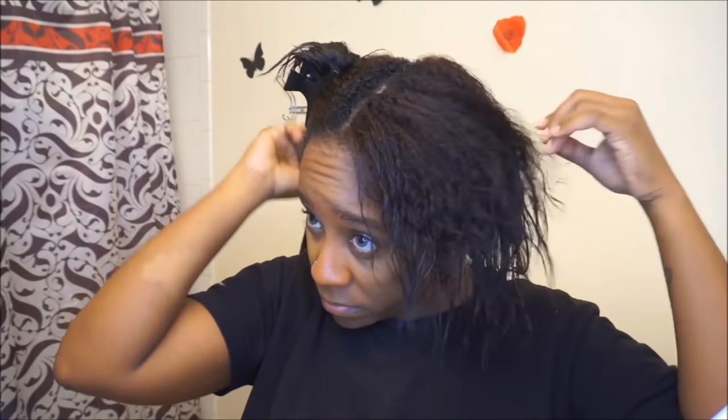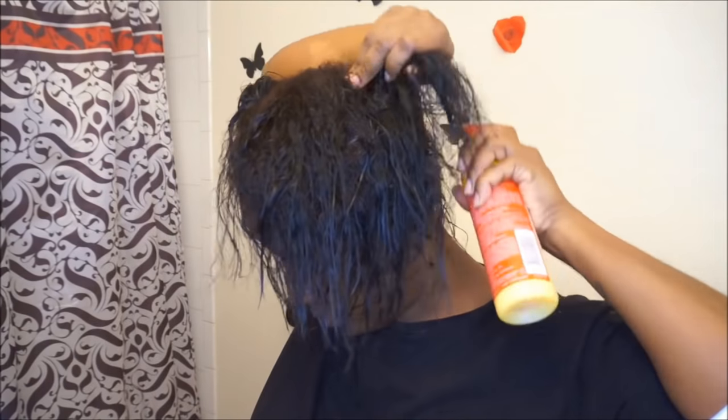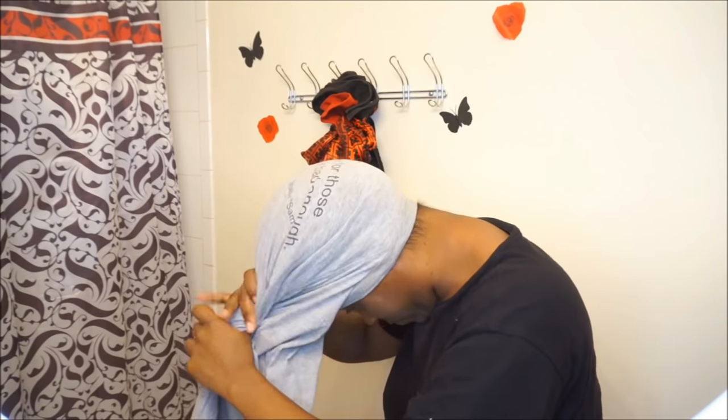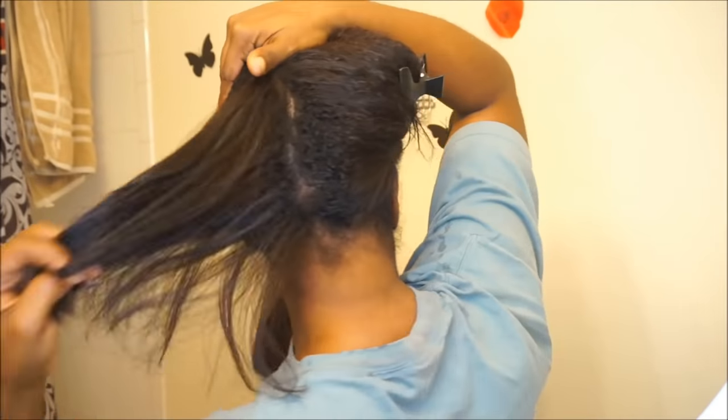After rinsing out the conditioner, I use a leave-in conditioner — the Cream of Nature Moroccan or Argan leave-in conditioner — and spray it throughout my entire hair. Then I let my hair air dry. I used to go straight in and blow dry right after conditioning, but I don't do that anymore. I wait until my hair is about 80 to 90 percent dry. I also don't use a towel — I use a t-shirt, wrap it around my head like a towel, and go about my day until my hair is almost dry.